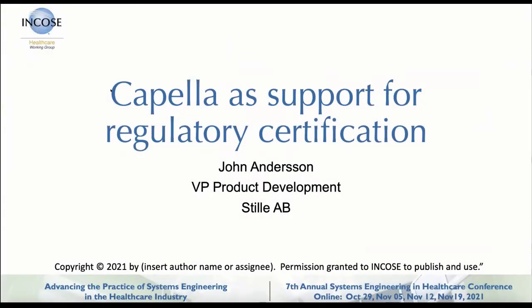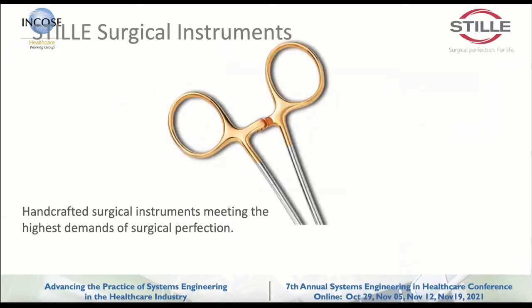I'm John Anderson, I work as the Vice President for Product Development at Stille in Sweden. I'll do a really quick introduction to the company itself. We are a fairly old company — we started in 1841, and we have delivered surgical instruments to everything from the US Civil War and onwards.